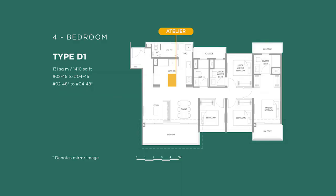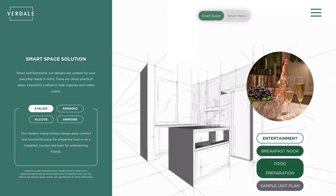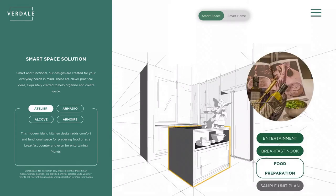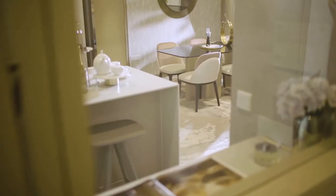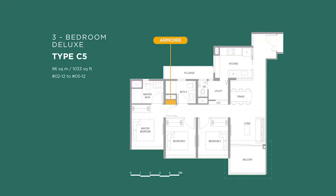Next, we have the artiller, also within the kitchen. This is a feature we really love because we believe the kitchen island is where memories are made and where conversations happen. We have not forgotten to equip it with power points, so you can use a laptop or a kitchen mixer at the same time.